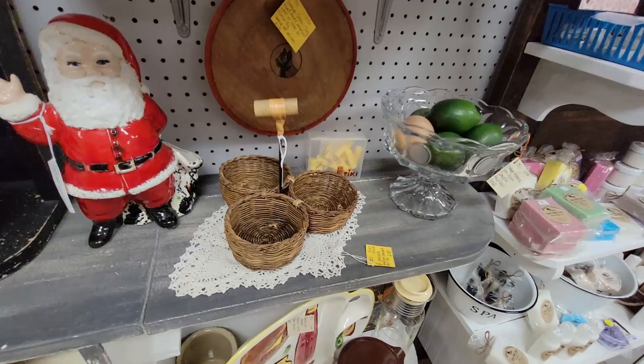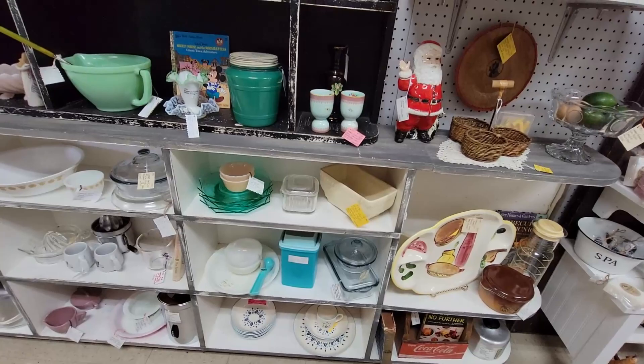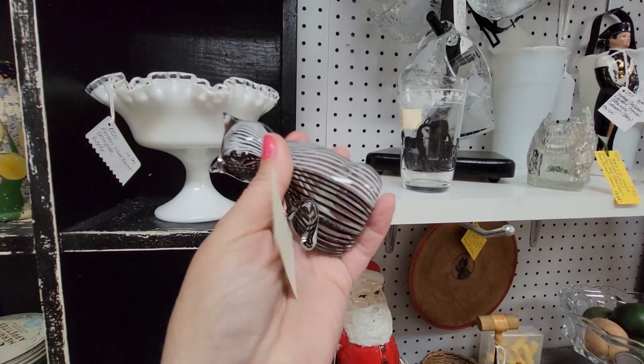This is cute — a little dog plate. Sometimes just coming in and looking at stuff, even just to get inspiration for your own home decor, is fun. Here's a little Murano style kitty cat — I've just sold one of these recently.